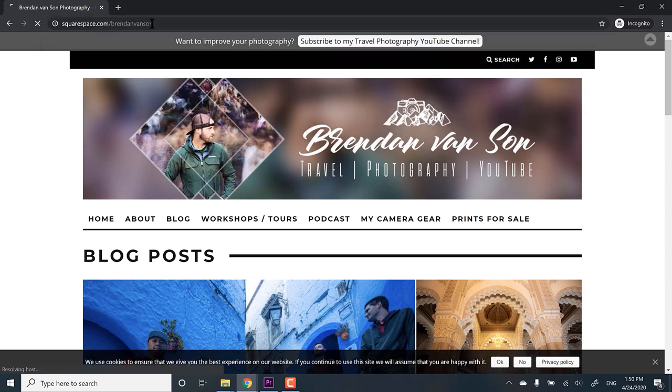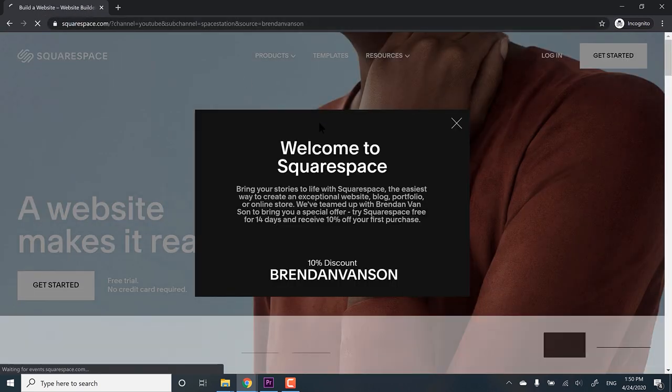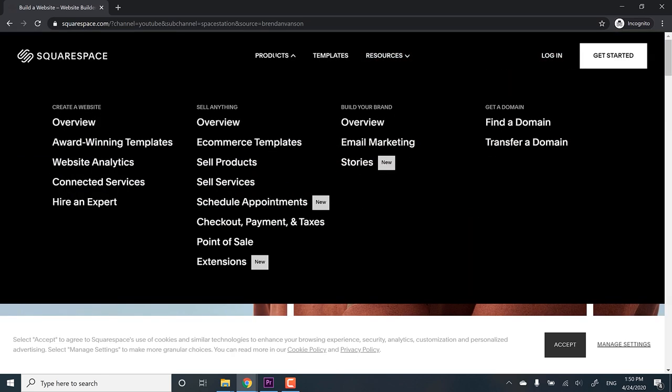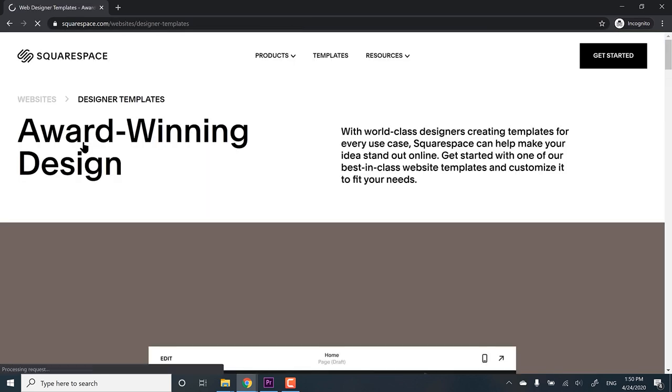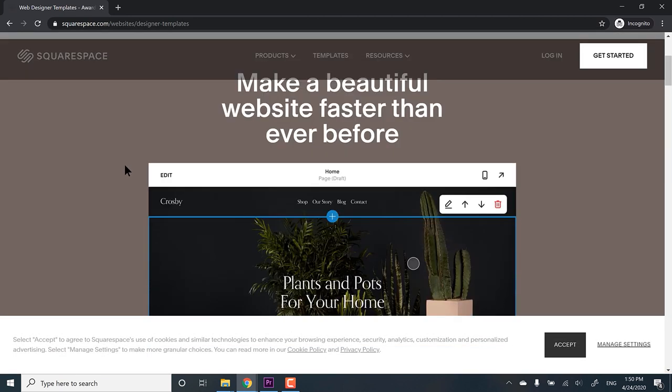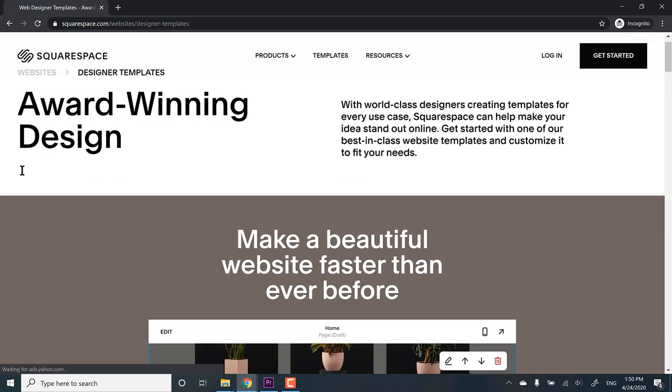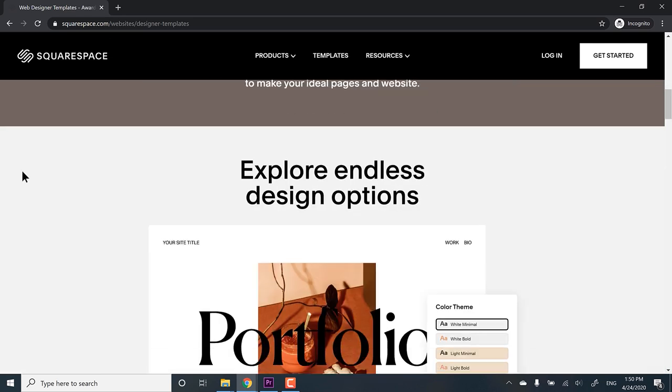Today's video is sponsored by Squarespace.com. If you're looking for a place to house your travel photography or landscape photography — a website, portfolio, blog, or maybe to sell some prints — Squarespace has a lot of really amazing templates that make creating a website really easy. Head to squarespace.com/brendanvanson and you'll get a discount on your first purchase.